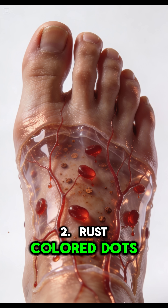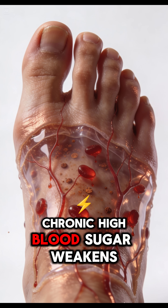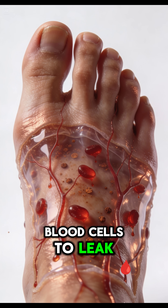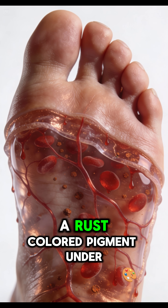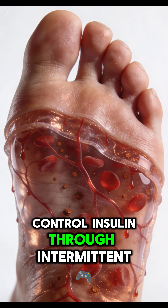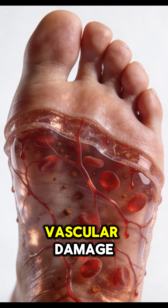2. Rust-colored Dots. Chronic high blood sugar weakens capillary walls, causing red blood cells to leak and break down into hemocytorin, a rust-colored pigment, under the skin. Control insulin through intermittent fasting to prevent further vascular damage.